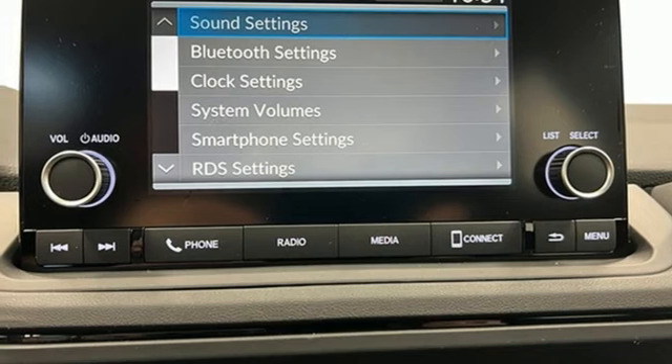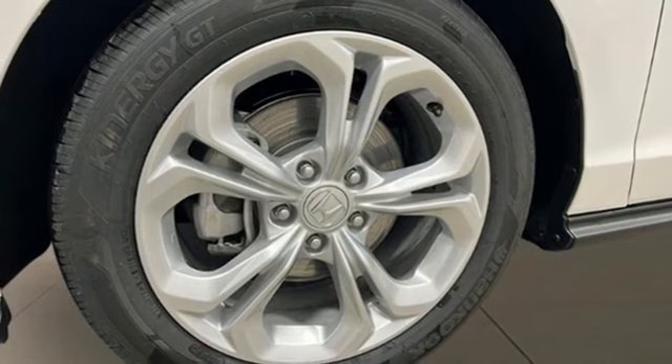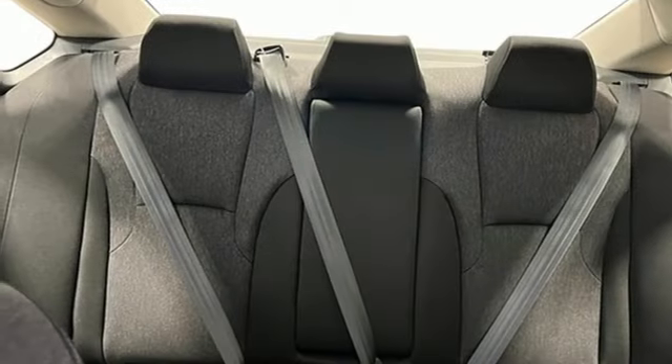Intercooled turbo inline four-cylinder engine, metallic paint, gas pressurized shocks, and continuously variable automatic transmission.